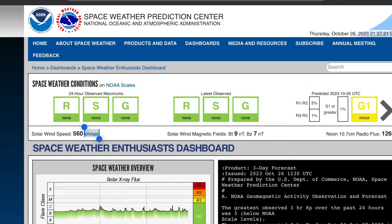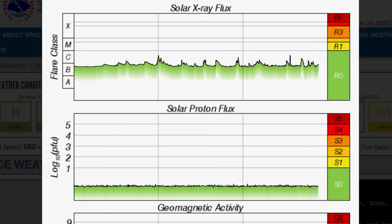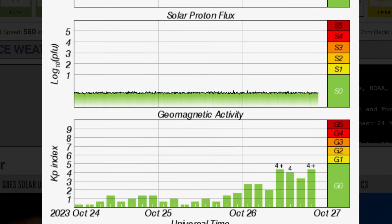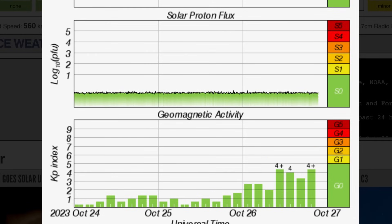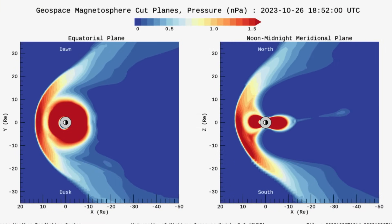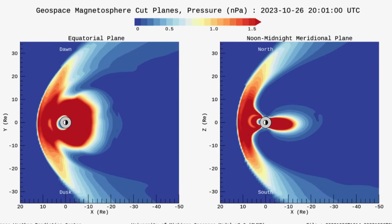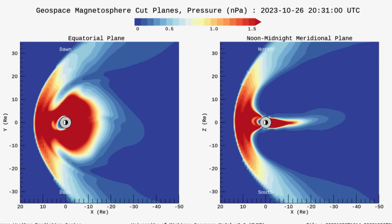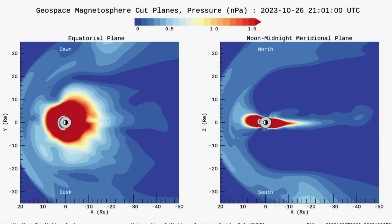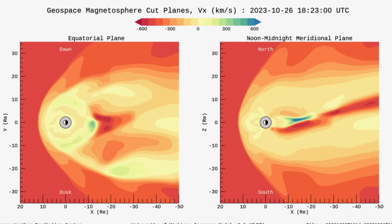We are under a G1 geomagnetic storm with solar winds at 560 kilometers per second — our solar winds are pounding us right now. Solar X-ray flux is showing moderate C-class solar flares today and yesterday, and it seems to be building. Solar proton flux is low. Geomagnetic activity has hopped up to KP4 and further. Looking at the pressure planes, this is our magnetosphere showing the solar winds hitting our planet. There was a bit of a release in the last couple of hours after a snapback.